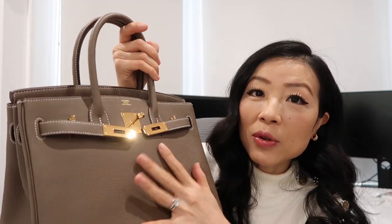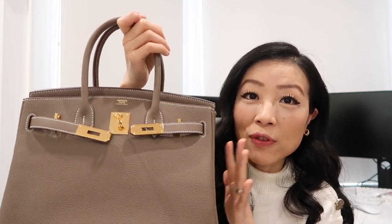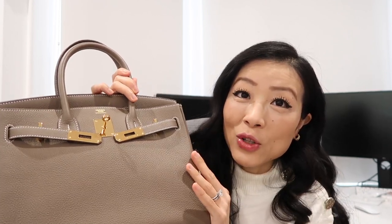Hardware-wise, Chanel has silver hardware, gold hardware, ruthenium hardware, and brushed gold hardware. Hermès has gold hardware, rose gold hardware, and palladium hardware — these are the most common hardware options. Size-wise, the classic flap has small, medium to large, jumbo, maxi, and mini sizes, including square mini and rectangular mini. The most common Birkin sizes are 25, 30, 35, and 40. There's also a Hermès Birkin Faubourg in size 20.